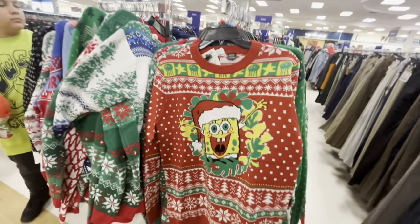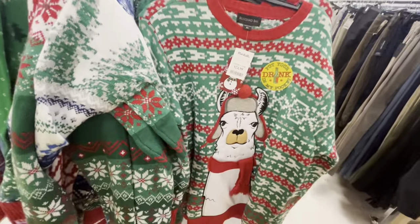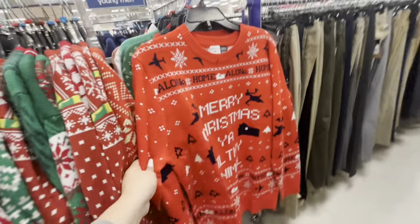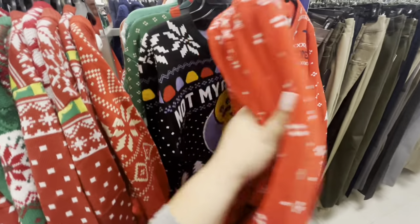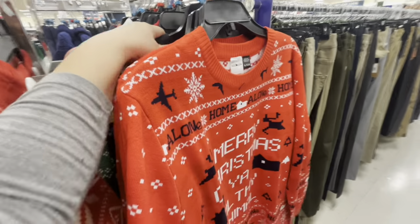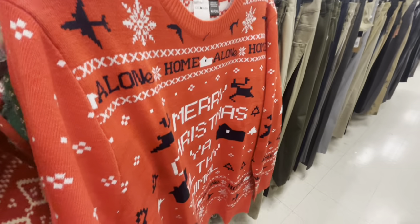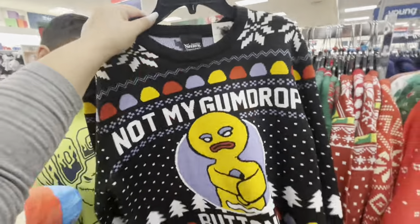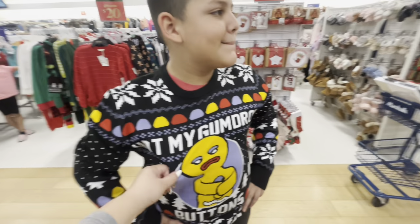They're so cute, $25. They have more here - $25 as well. Home Alone, another gingy - this is the medium. My son wants to try it. The medium barely fits my son, so we're gonna try on the large now.